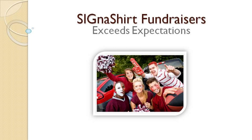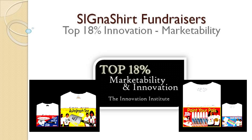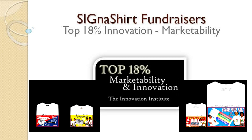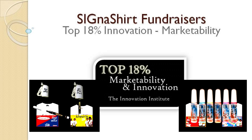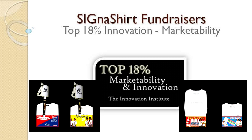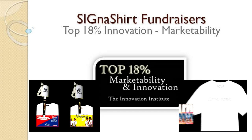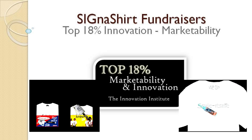Cigna Shirt Promotional Fundraisers are perfect for family and school reunions, graduation, and events of all kinds. For additional information on how Cigna Shirt Promotional Fundraisers can benefit your organization, simply click the video link below. To learn why Cigna Shirt Promotional Fundraisers are rated in the top 18% for innovation and marketability, view the Cigna Shirt Promotional Fundraiser program in action at fundraiser.deco-craft.com. Learn of all the advantages in store for you at fundraiser.deco-craft.com.